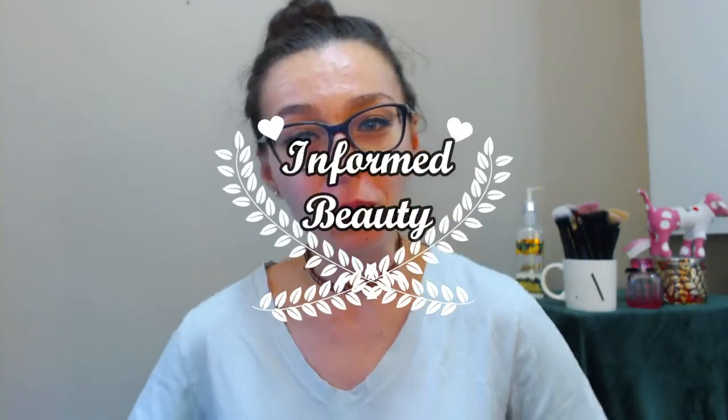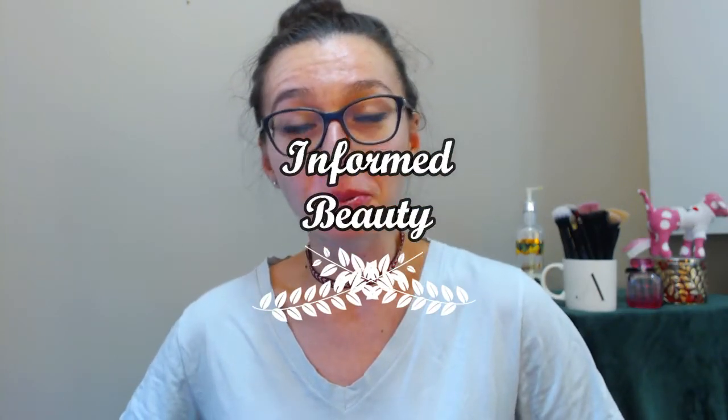Hi guys, welcome back to Informed Beauty. I really apologize — I have been really bad about posting videos. Part of it is because I got really sick with the flu and was down for the count for about two weeks, and I was really busy with work again. So again, I really apologize. I have some catching up to do.